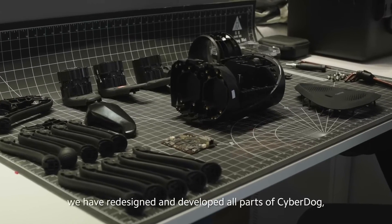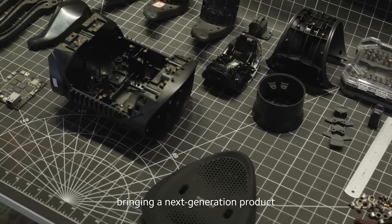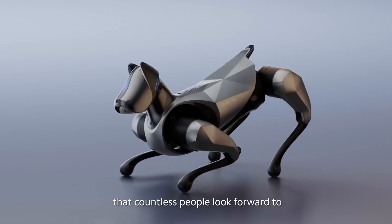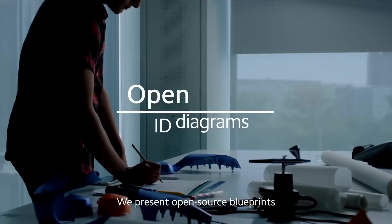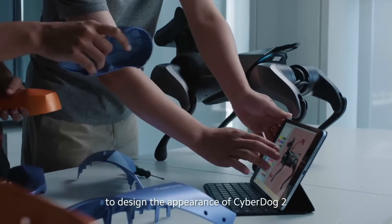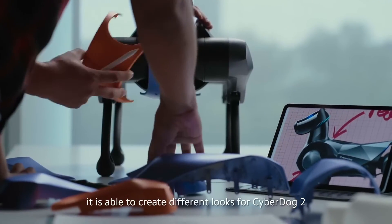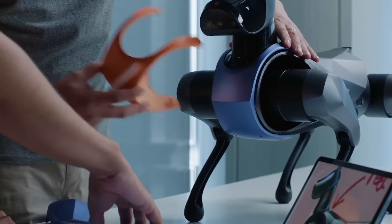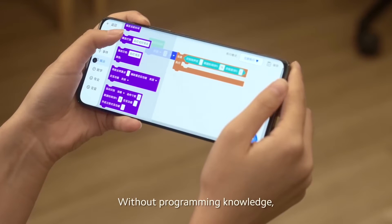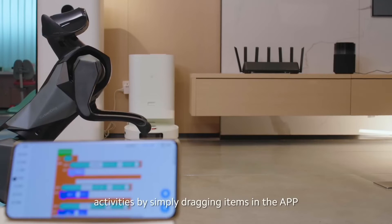In the past two years, we have redesigned and developed all parts of CyberDog, bringing a next-generation product. Today, we are using open-source technology to co-create solutions for this product that countless people look forward to — CyberDog 2. We present open-source blueprints and schematics for industrial design enthusiasts to design the appearance of CyberDog 2. Through 3D printing and other technologies, it is able to create different looks. For beginner users, we created a visual programming application that allows users to create a variety of interactive activities by simply dragging items in the app, without programming knowledge.